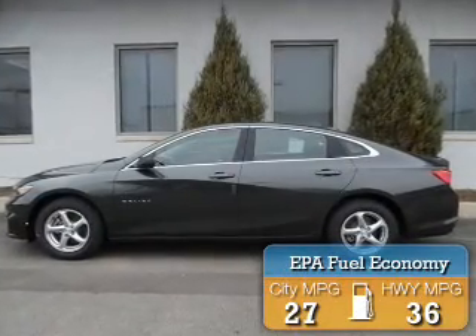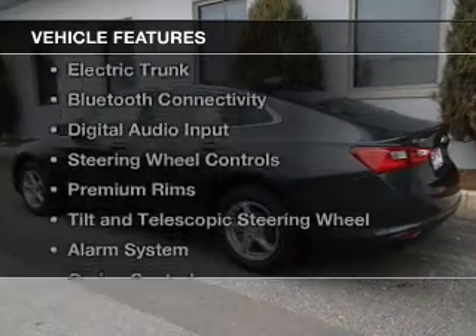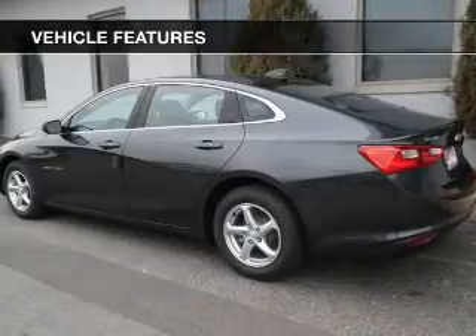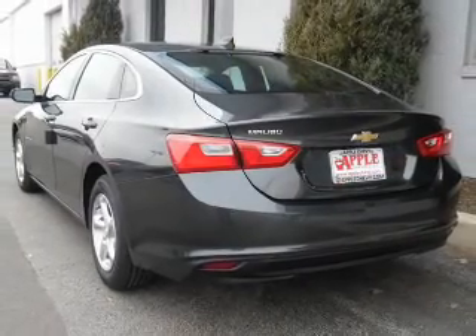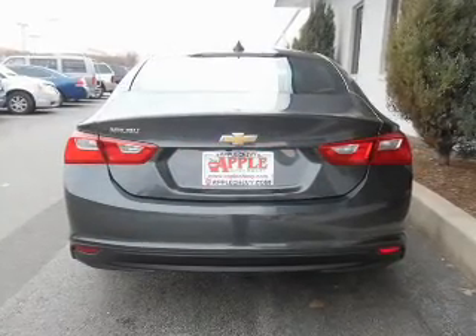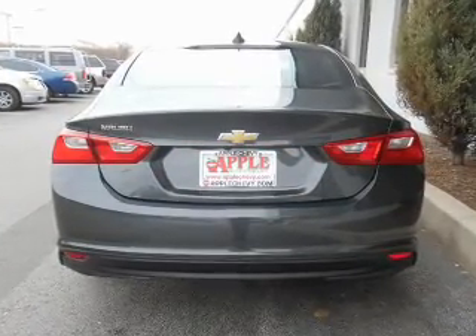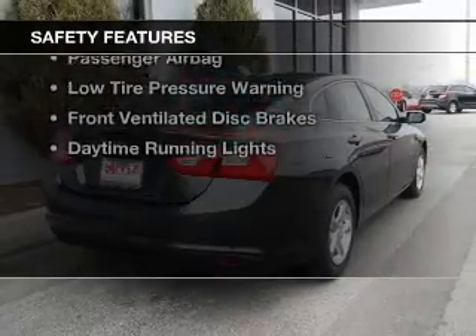Great fuel efficiency saves you money by requiring fewer trips to the gas station. The features include a turbocharger, internet connectivity, electric trunk, Bluetooth connectivity, digital audio input, steering wheel controls, premium rims, a tilt and telescopic steering wheel, an alarm system, and cruise control.